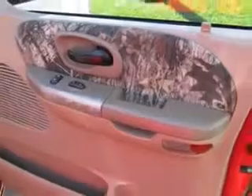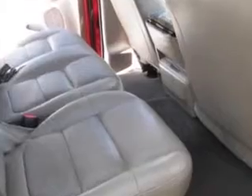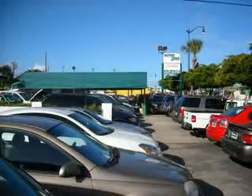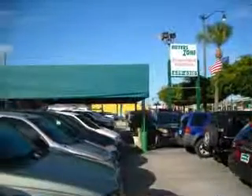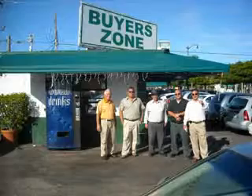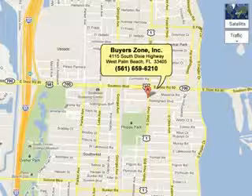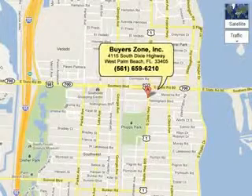Get where you need to go. Enjoy the drive and have peace of mind in this 2002 Ford F-150. See us at Buyer's Zone Incorporated today. Dixie Highway.